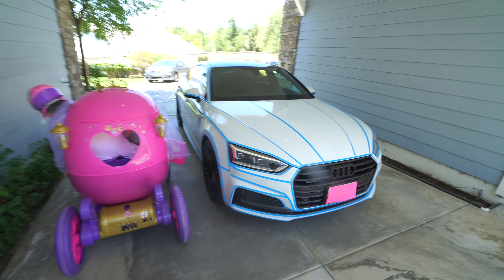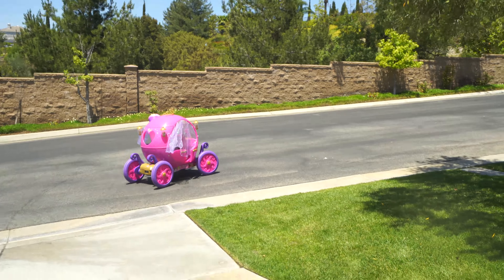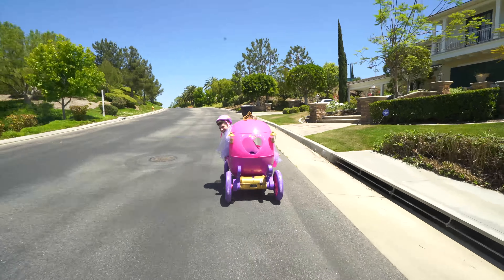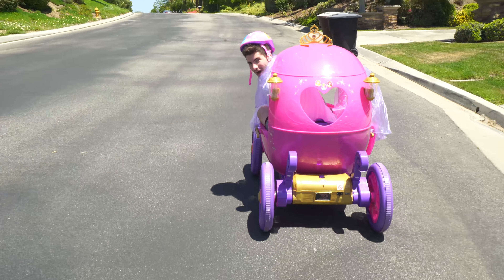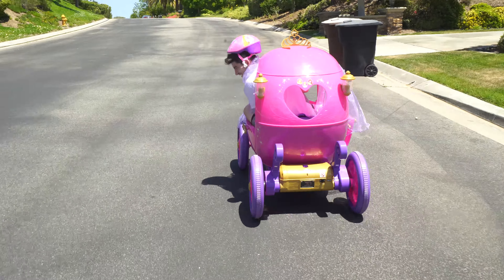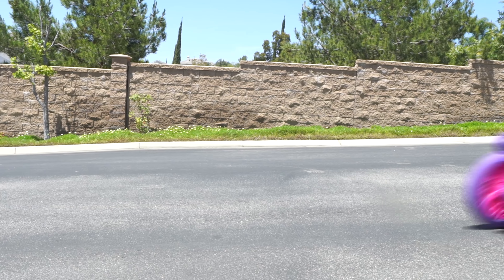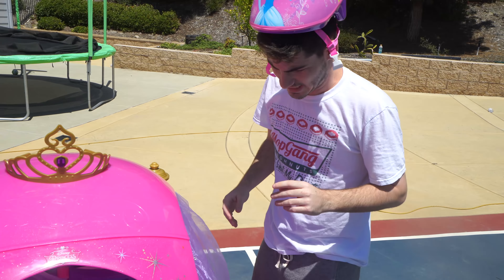Look at this piece of trash car compared to Mopi's. They do call me Usain Bolt — speed ahead! All right you guys, that was the speed test outside.